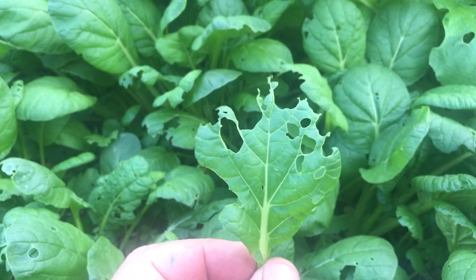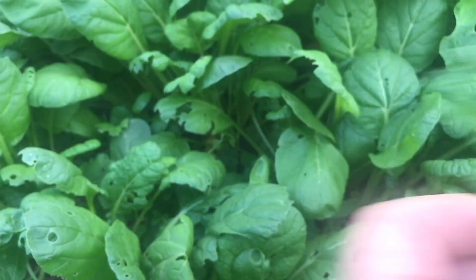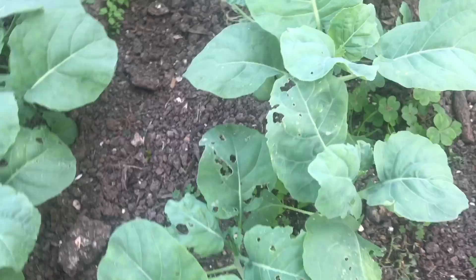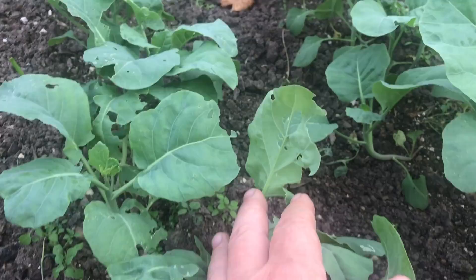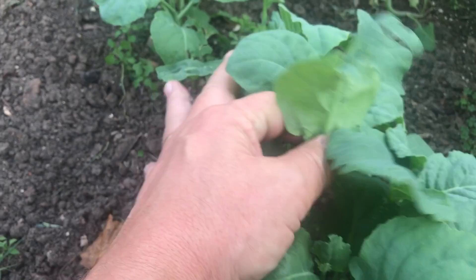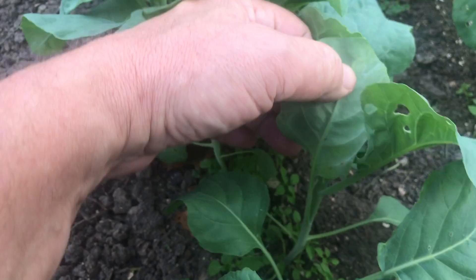That does not look like typical slug damage. Slugs generally don't eat out to the edge of a leaf — they eat a little hole. Let's deal with the slugs and snails first. I've got some slug and snail damage over here as well — little holes. What I'm looking for is caterpillar poop, which is called frass. It'll be little greenish-looking balls, kind of wet and nasty. I'm not seeing any of that. That's a leaf miner — you get those no matter what around here.